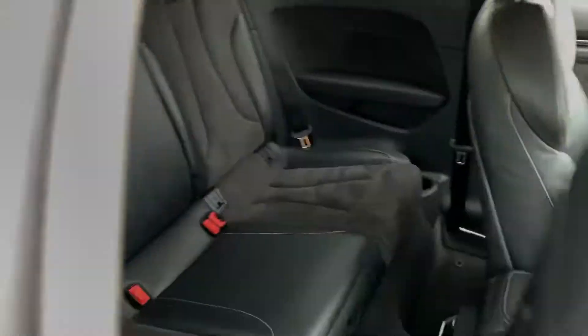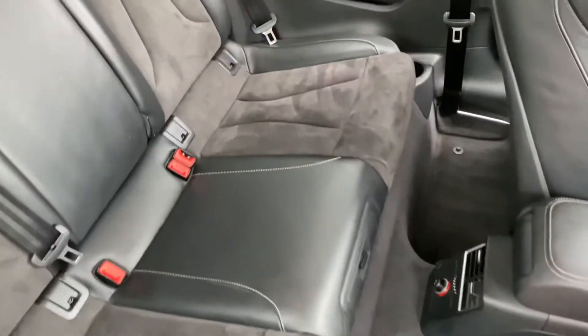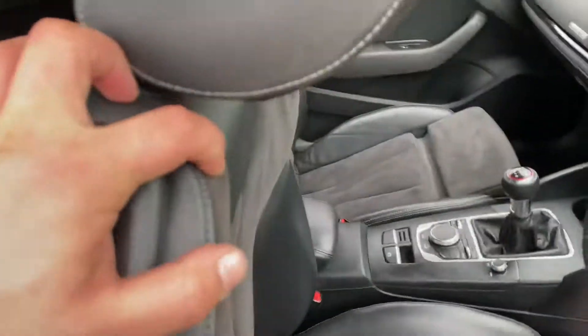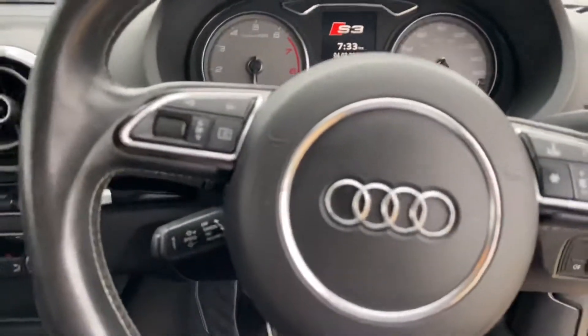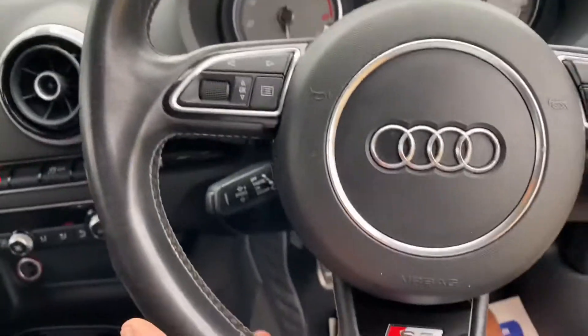Let's have a look into the rear seats one more time — again you can see the condition of those throughout. And once you're inside you've got a very good seating position and you've got the flat-bottom steering wheel of course.